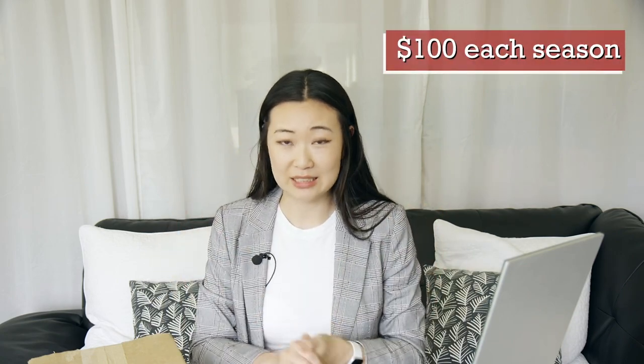Box of Style is a quarterly subscription box and they call it a luxe subscription box because of the price tag and also the brands that you get inside. The regular price for a seasonal Box of Style box is actually a hundred dollars — that is a lot of money. This is the third box I've purchased from them and they always have some sort of coupon code or deal going out, so every season I tend to cancel because I don't want to spend a hundred dollars on a box.